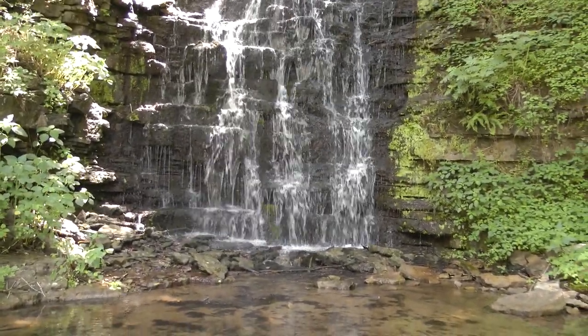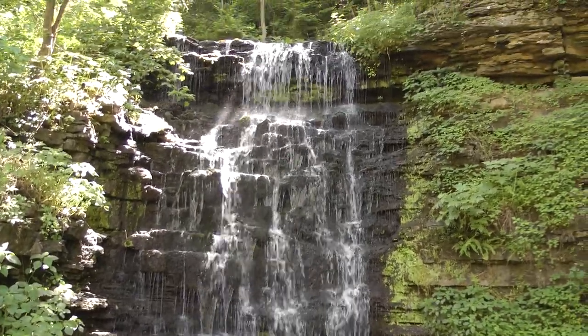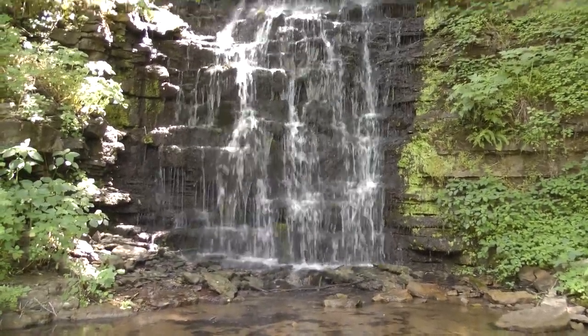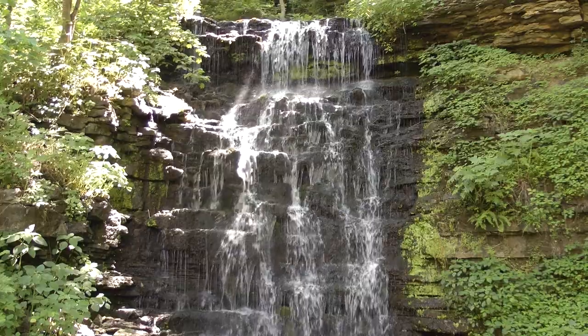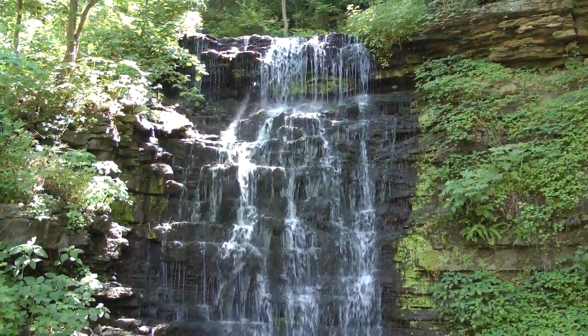This is a waterfall in Cove Spring Park in Kentucky. I love waterfalls. It's a spring here. Now we have a little bit of snow.